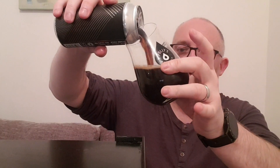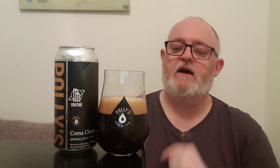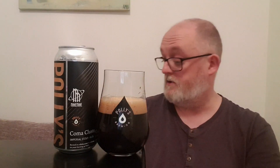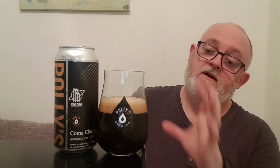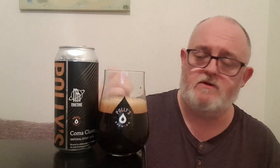Wow, filled right to the brim with beer! It's a deep brown, jet black beer. That looks great, that looks really cool. So in the glass, what have we got? We've got a one-finger density compact head. It's jet black — I can't see through this at all — absolutely none whatsoever.